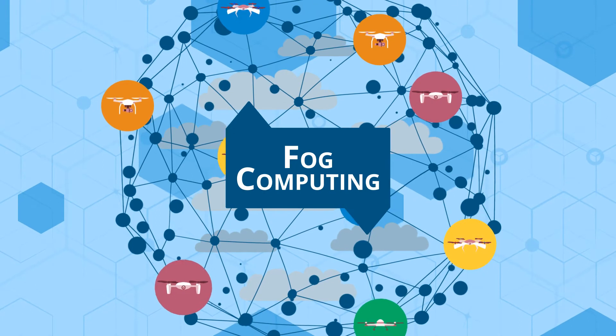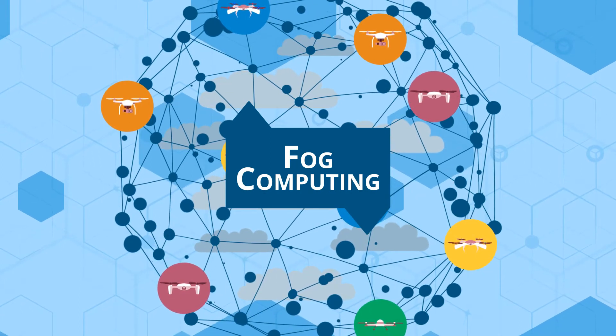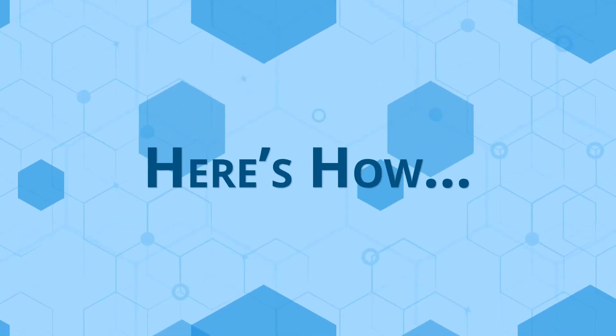And fog computing is the technological breakthrough that will make this change a reality. Here's how.